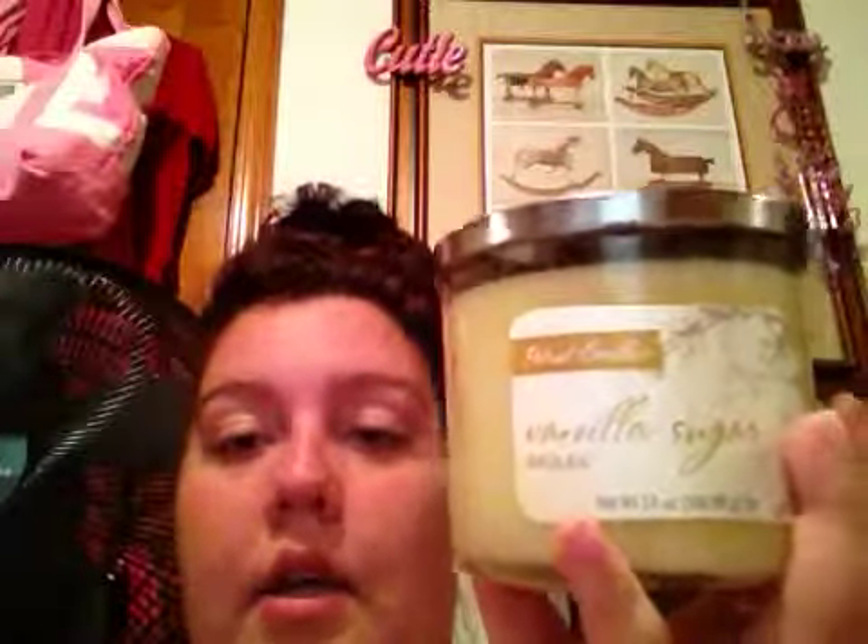I just wanted to show you this little short video. If you go to Walgreens and you like bakery scents, I would recommend cinnamon vanilla for sure. If you ever want to look for a big candle with a three wick, go to Walgreens — $7.99. Thank you for watching. Bye.